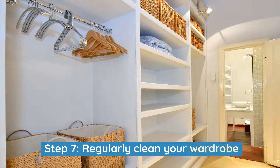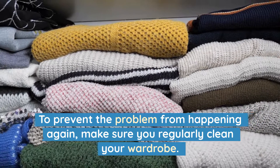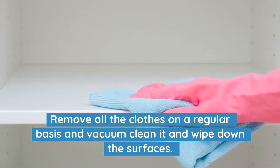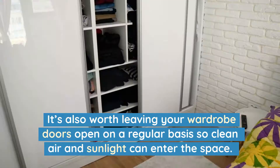Step 7: Regularly clean your wardrobe. To prevent the problem from happening again, make sure you regularly clean your wardrobe. Remove all the clothes on a regular basis and vacuum clean it and wipe down the surfaces. It's also worth leaving your wardrobe doors open on a regular basis so clean air and sunlight can enter the space.